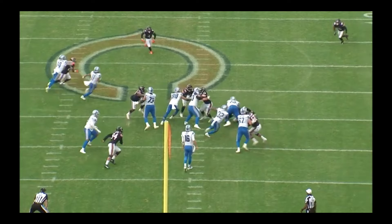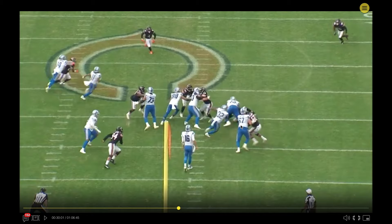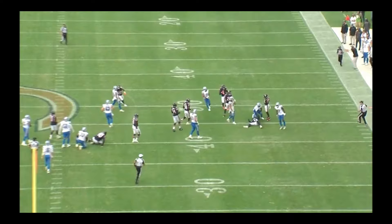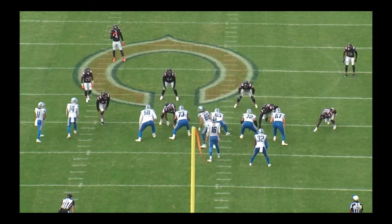But the lane closes, so Big V pile drives this guy into the ground. Matt Nelson does a good enough job of keeping his guy out of the play without holding. And DeAndre Swift is able to find the second hole at the drop of a dime, get upfield, and get some good yardage.